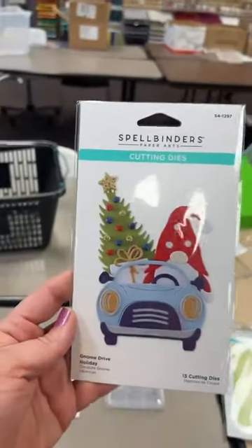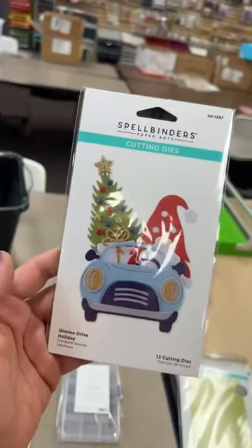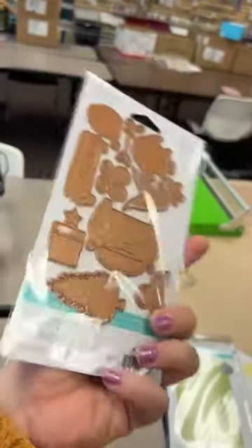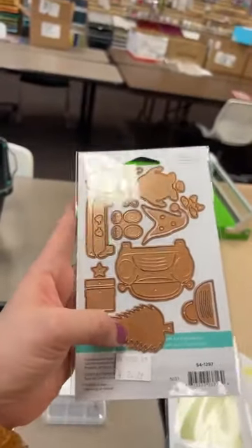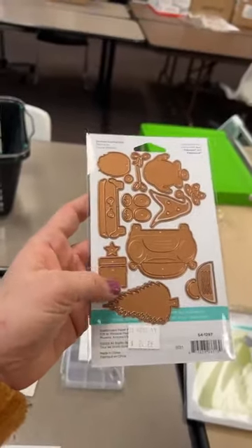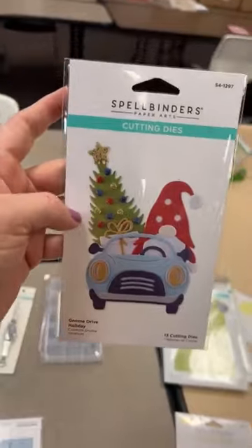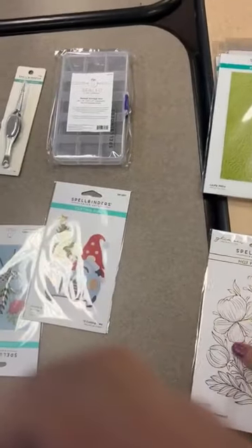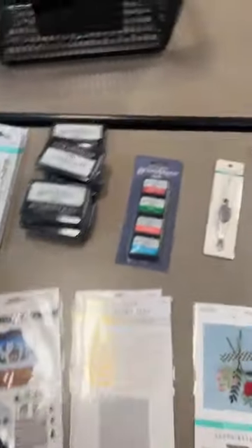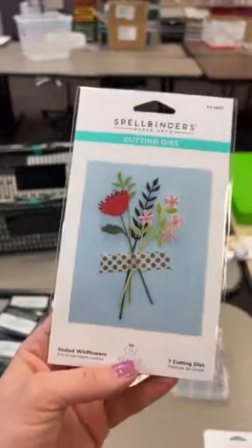Next we got a little reorder on the cute little gnomes — Mitchell sent me another cute little Easter card where he used them. This is the starter one, called Gnome Drive Holiday. You get your car, your gnome, a little tree, and a present. You could easily turn it into a birthday card and just make that a birthday present instead of a Christmas present, and omit the big tree. Becky wants the Glimmering Peonies and the coral dauber — I got you!